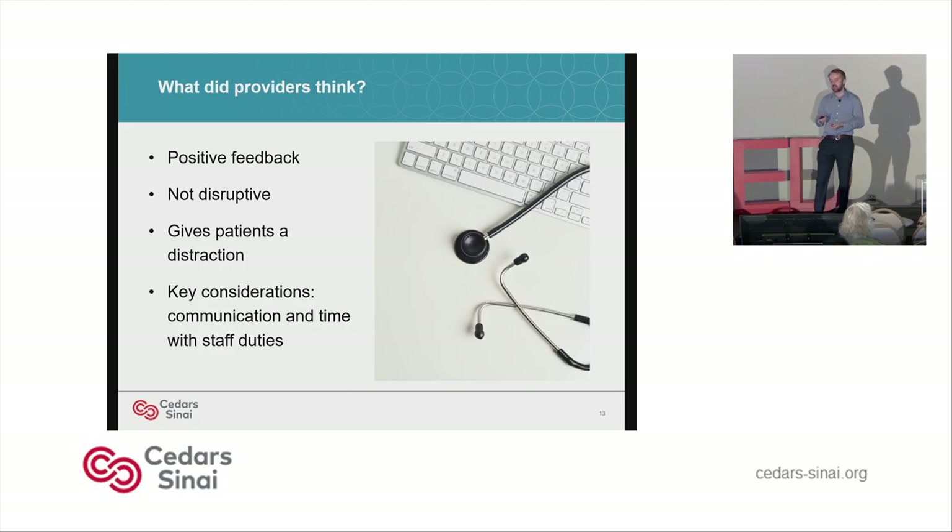I also asked the infusion nurses what they thought, because I wanted to make sure we were making their job easier, not harder. Their feedback was positive as well — they didn't feel it was disruptive and appreciated that it gave patients a distraction. Key considerations identified before collecting data: communication and the time infusion nurses have to do their duties had to be taken into account. We wanted to determine the best times to approach patients with VR and ensure that nurses and patients communicate about the best way to get the patient's attention while they're in the VR environment.